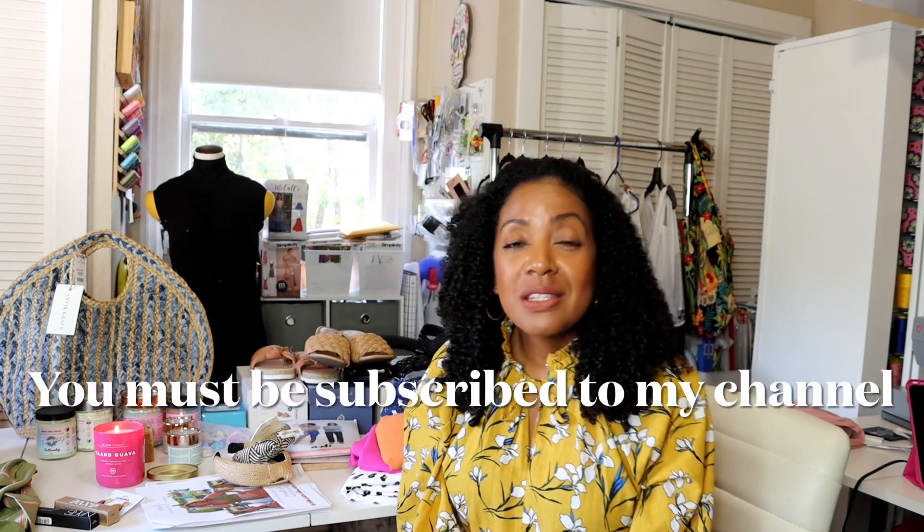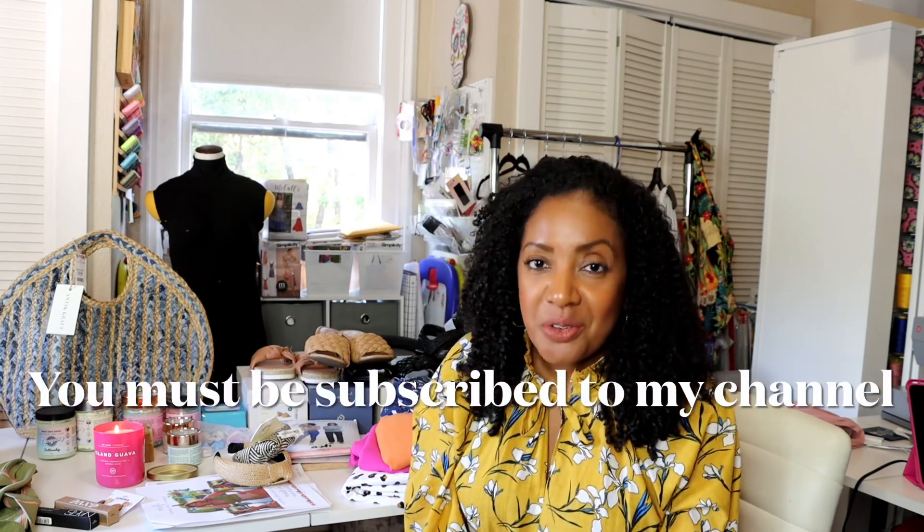We've reached the end of the video and we're going to talk about the giveaway. If you're interested in receiving your own electric lighter, all you have to do is comment below what you did on Mother's Day. If you're not a mother, that's okay — just let me know what you did on Mother's Day. The winner will be drawn at random and I will contact you directly. If you enjoyed this video, please give me a thumbs up, and if you haven't already, please subscribe to my channel. Have a wonderful day.